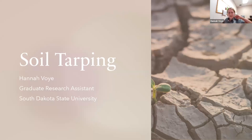My talk will be on soil tarping. That is my project with Dr. Lang — it started this January, so I've only been working at it for a couple of months now, but I've been learning so much and it's been a great experience.